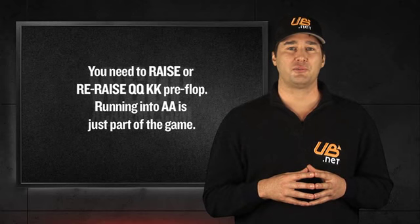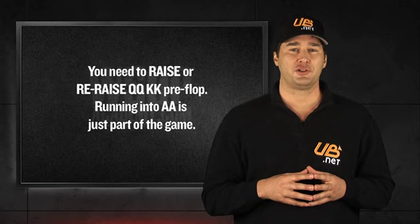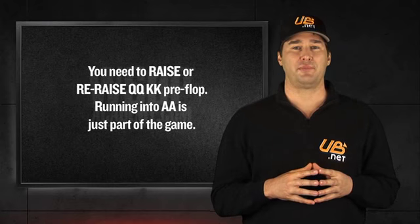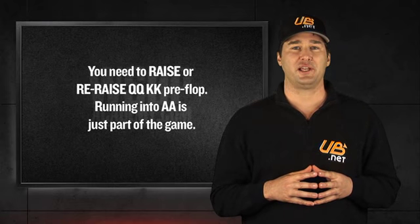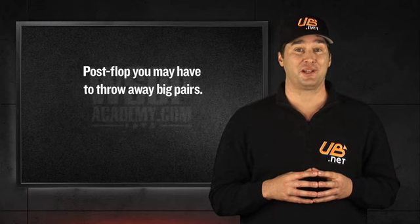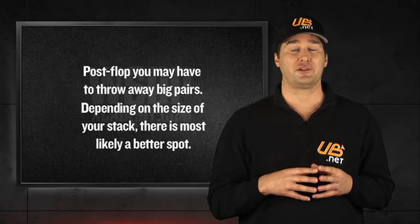The fact is, big hands don't come around very often. You should be looking to play them aggressively by raising and re-raising before the flop. Once the flop is dealt and you feel like you are facing a better hand, then don't be afraid to fold your big pair and look for a better spot later in the tournament.